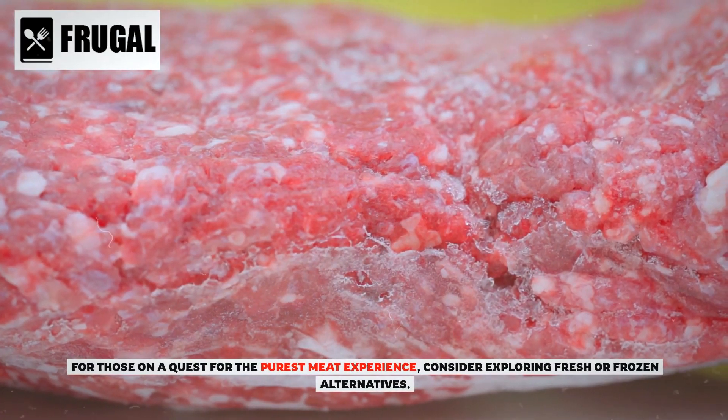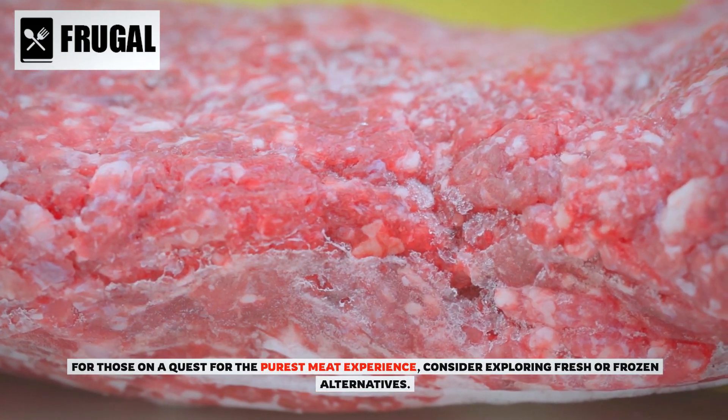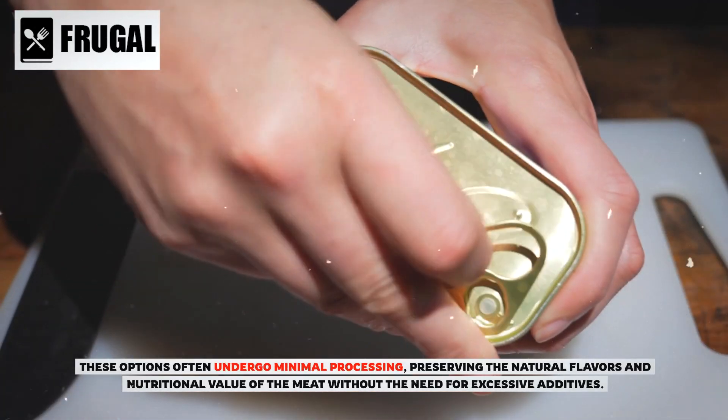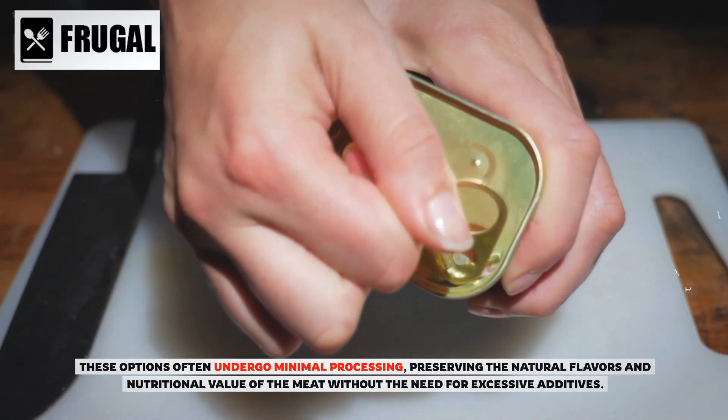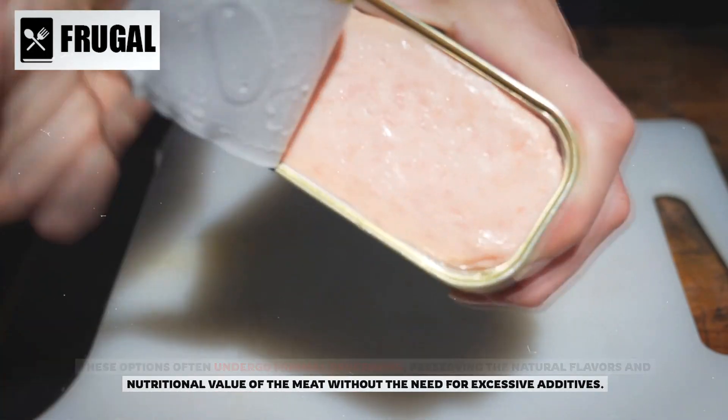For those on a quest for the purest meat experience, consider exploring fresh or frozen alternatives. These options often undergo minimal processing, preserving the natural flavors and nutritional value of the meat without the need for excessive additives.